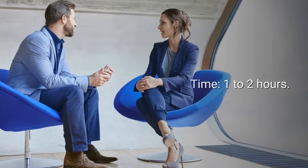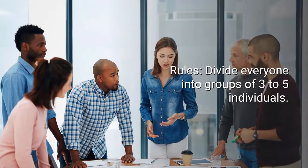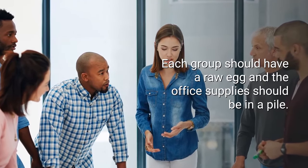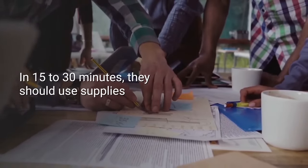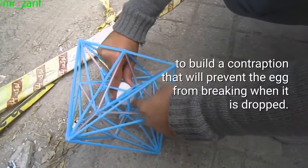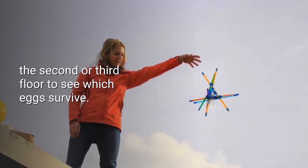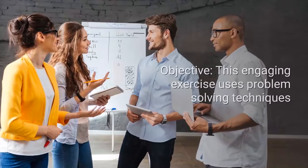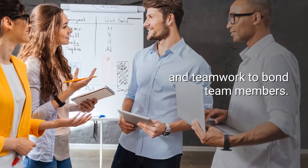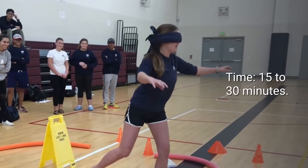Number four: The Egg Drop. Number of participants: at least two small groups. Time: one to two hours. Tools required: assortment of office supplies. Rules: divide everyone into groups of three to five individuals. Each group should have a raw egg, and the office supplies should be in a pile. In 15 to 30 minutes, they should use supplies like newspapers, tape, rubber bands, and packing material to build a contraption that will prevent the egg from breaking when dropped. The contraption should then be dropped from the second or third floor to see which eggs survive. Objective: this engaging exercise uses problem solving techniques and teamwork to bond team members.